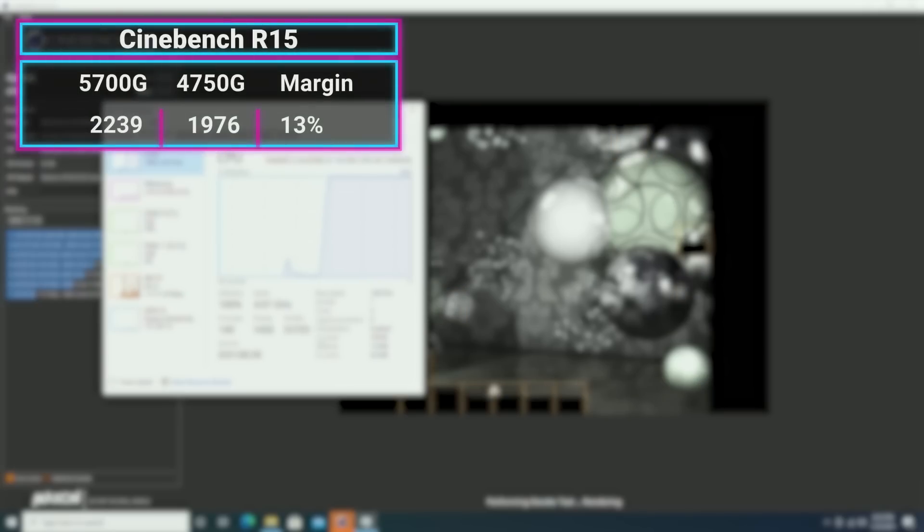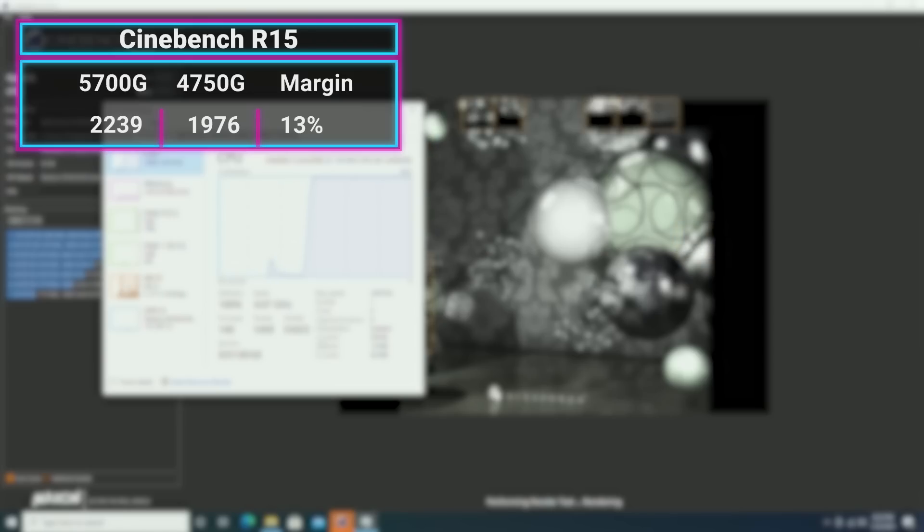Just to show you in comparison, let's talk about the 4750G versus the 5700G. How far has AMD come in a single generation? Is this worth an upgrade from the previous APU? Honestly, it just might be. Having that Zen 3 CPU is such a big deal. The 5700G is 13% faster at Cinebench R15 than the 4750G.